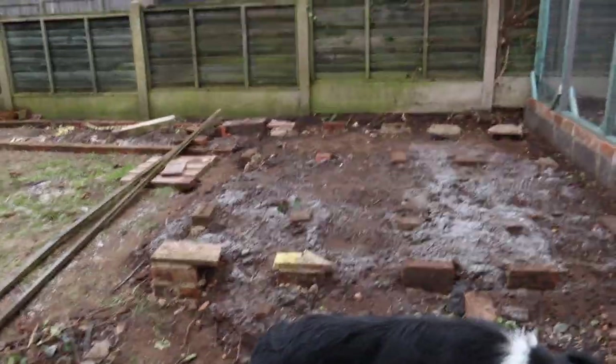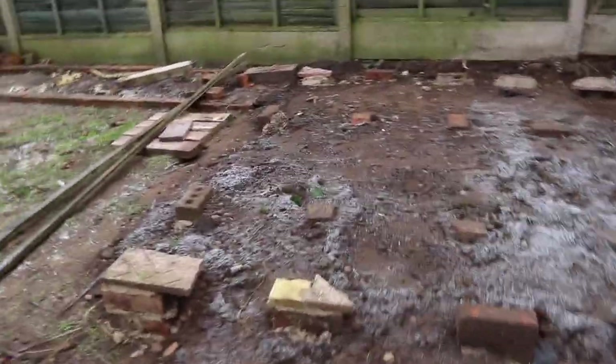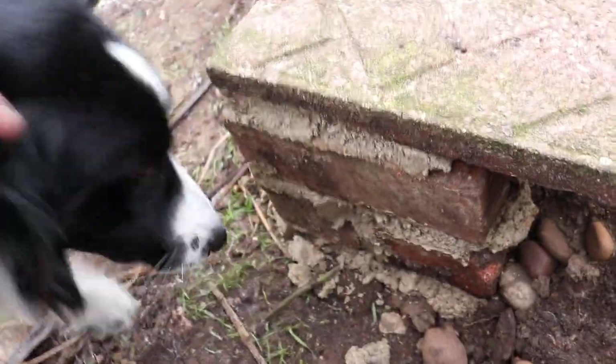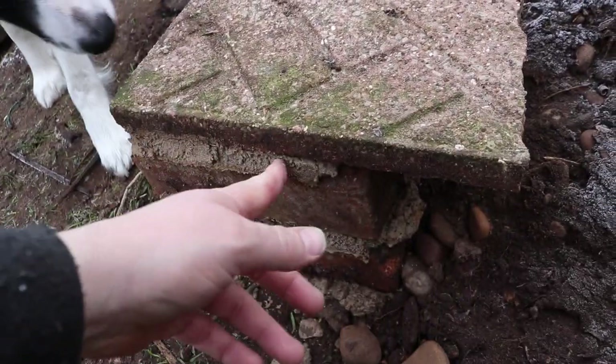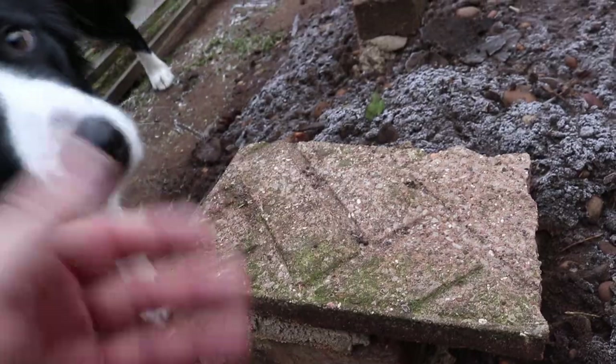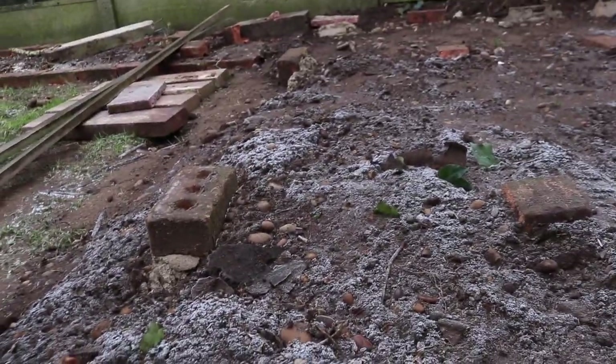We should be able to lay the base down without it moving anywhere — the cement's nice and hard. They keep sniffing and digging it out, you know. They're not great pads but they'll be enough just to take the weight of the shed and lift the timber off the soil so it doesn't rot as quickly. So let's go and fetch it.